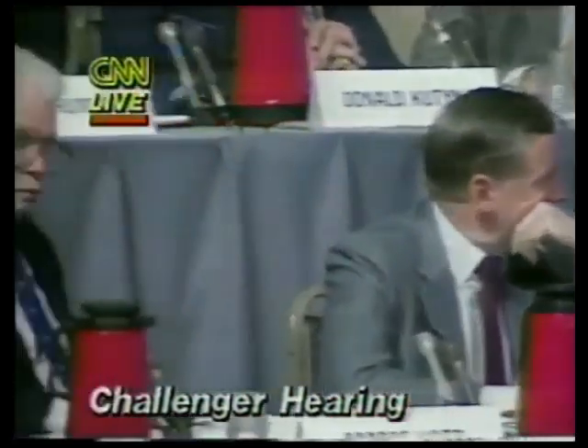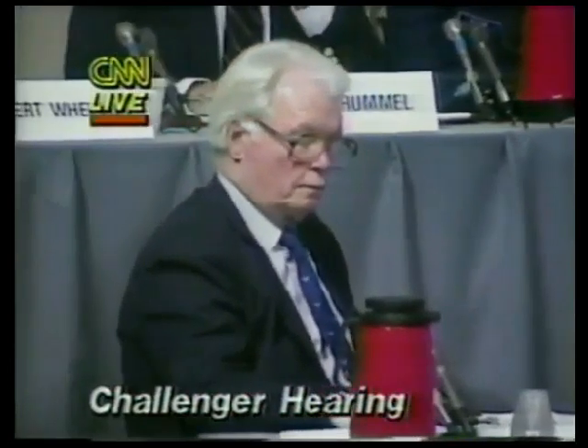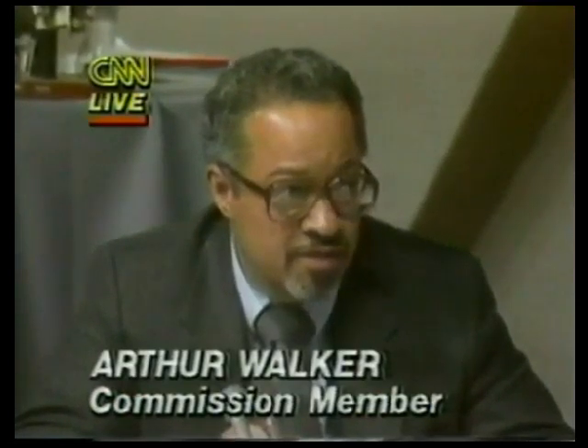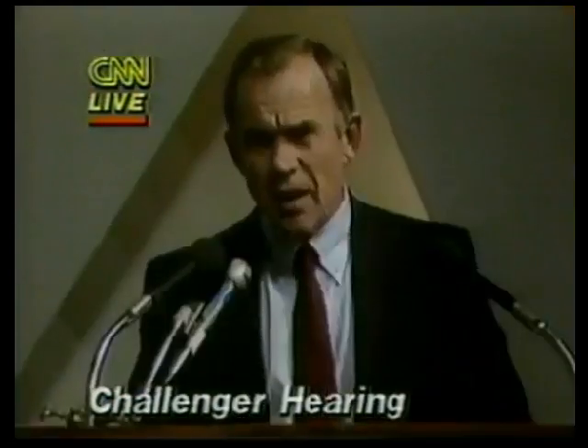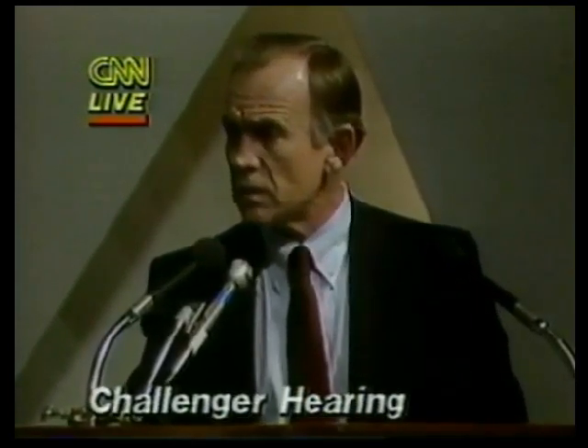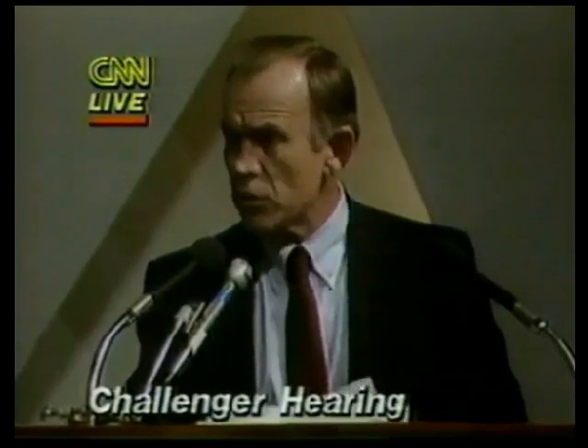Can I ask a question about venting? Are there vent valves on the tank when it's sitting on the launch pad? Yes — but I'd like to defer that question to Bob Sieg. I think he could answer it much better than I could about what happens on the pad.